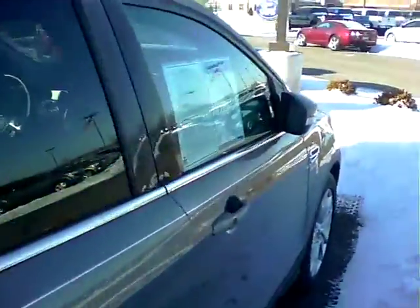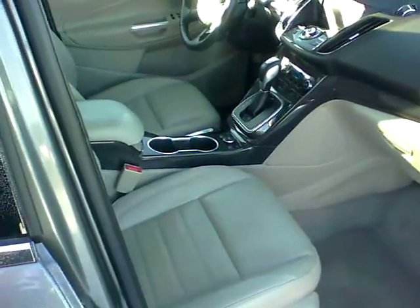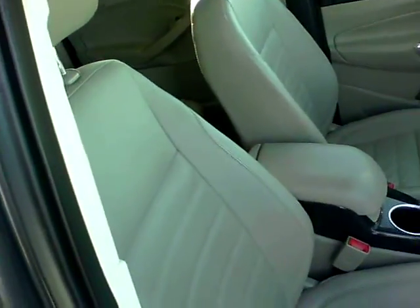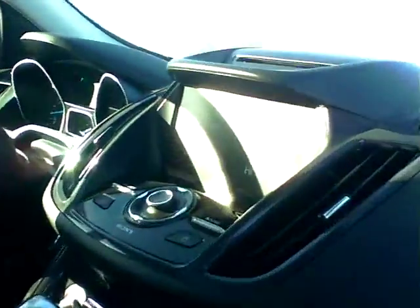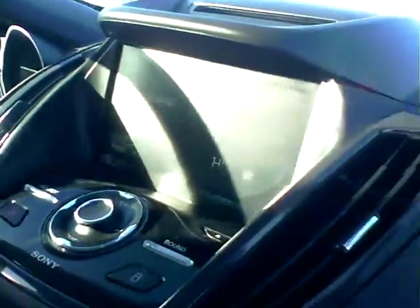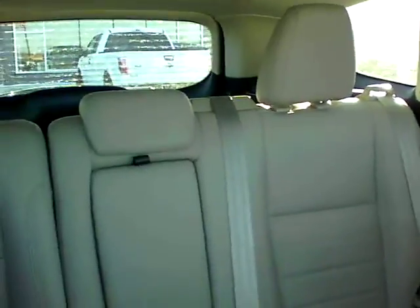This is one of our certified pre-owned vehicles. It only has 23,000 miles on it, so you are still under bumper-to-bumper warranty from Ford. It has the Mi-Touch system, heated seats, the dual panel moonroof, and much much more.